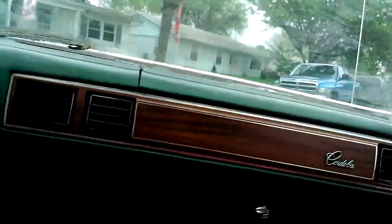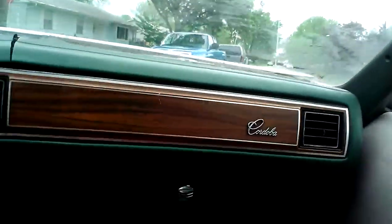Friend, we're driving a 1978 Chrysler Cordoba around the block.